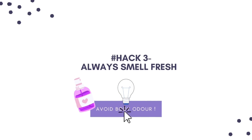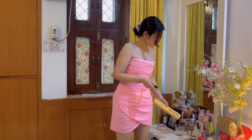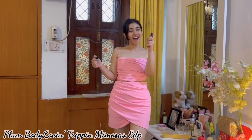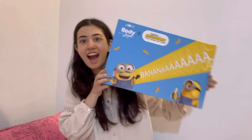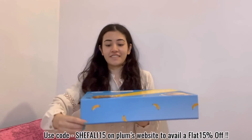Always smell fresh and good when you're meeting somebody. When you're all set to go, you don't want an unpleasant smell from your armpits. Stick to perfumes that are very refreshing — they don't have to be expensive at all. My current favorite is Plum Body Lovin Trip & Mimosas EDP perfume. I like these specifically for their flirty notes. They're super travel-friendly, super cute, and smell amazing. I'm going to be linking all the products in the description bar below. You can also use my code SHEFALI15 to avail a flat 15% off on their official website.